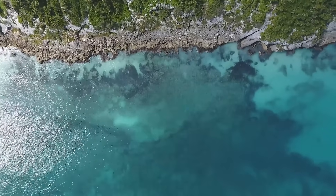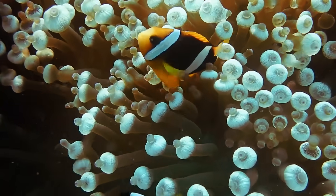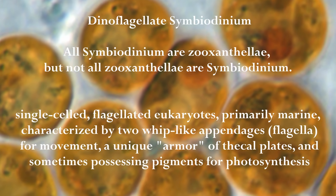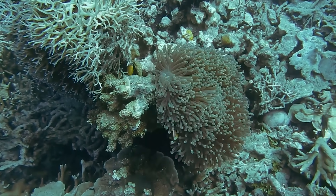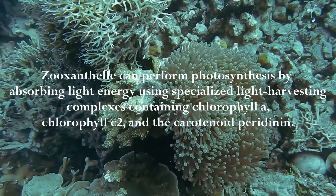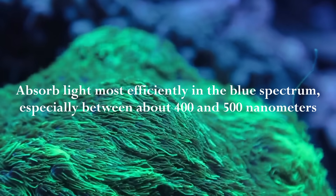Now that we know why blue light is the dominant wavelength underwater, let's talk about why it matters so much to corals and the tiny partners that actually live inside them. Corals aren't just animals — inside their tissues lives microscopic algae called zooxanthellae, more specifically dinoflagellates of the genus Symbiodinium. These algae have a symbiotic relationship with their coral hosts. The pigments inside the zooxanthellae — primarily Chlorophyll A and Chlorophyll C2, along with accessory pigments like Peridinin — are tuned to absorb light most efficiently in the blue spectrum, especially between about 400 and 500 nanometers, exactly the range that penetrates seawater the best.